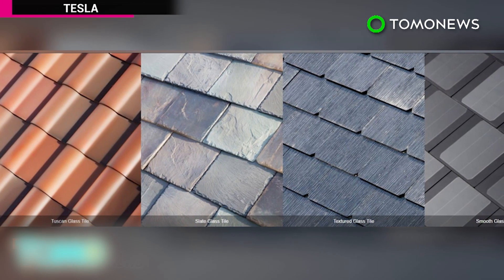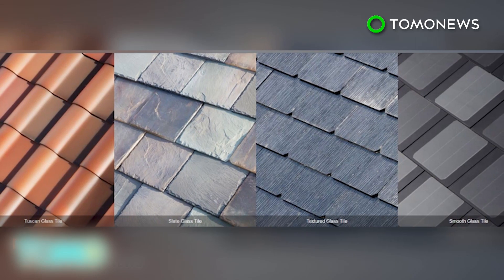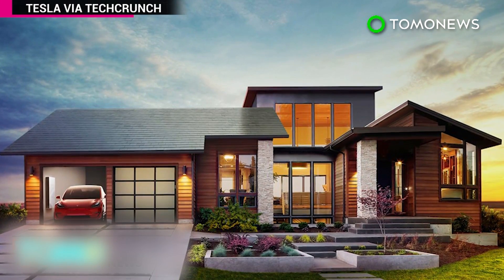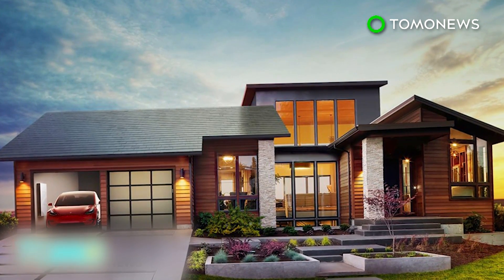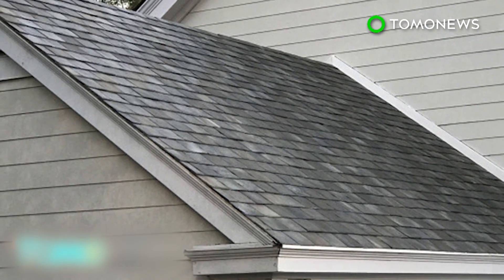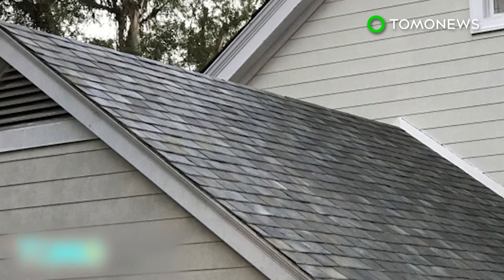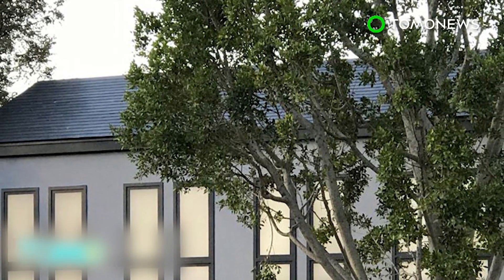Tesla unveiled four types of solar tile during a launch event at the Desperate Housewives set at Universal Studios. The tiles will be available next year through SolarCity, a solar installation company chaired by Elon Musk, which he's trying to merge with Tesla. Musk didn't reveal any specific prices, but said the Tesla panels would cost less than the full cost of a roof with the added benefit of being able to generate electricity.